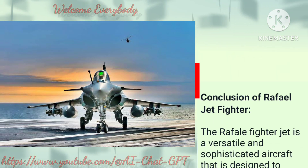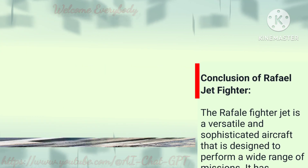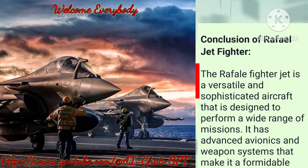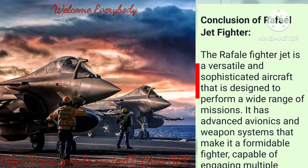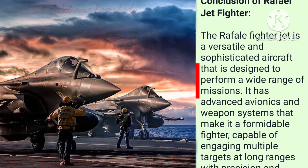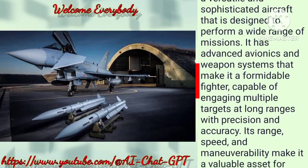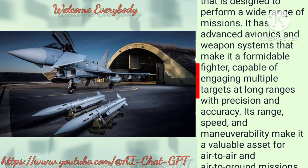Conclusion: The Rafale fighter jet is a versatile and sophisticated aircraft designed to perform a wide range of missions. It has advanced avionics and weapon systems that make it a formidable fighter, capable of engaging multiple targets at long ranges with precision and accuracy.